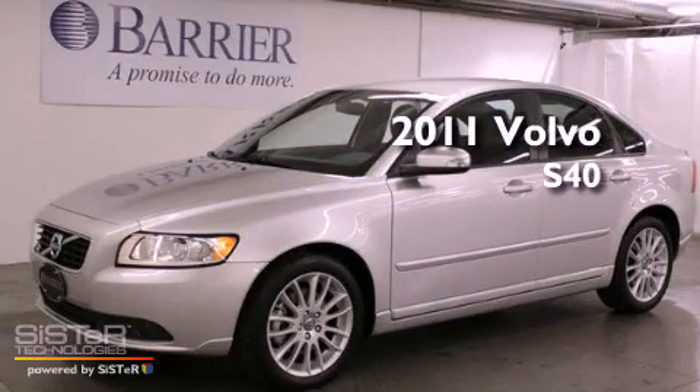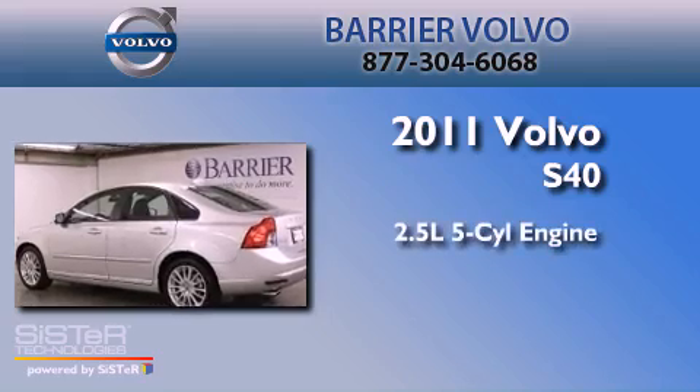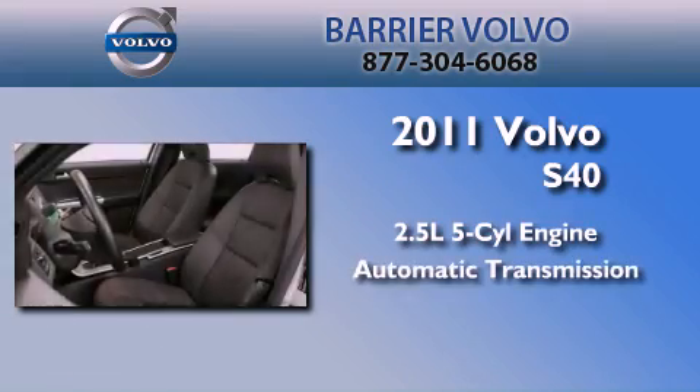This is a certified pre-owned 2011 Volvo S40. It has a 2.5-liter, 5-cylinder engine and an automatic transmission.